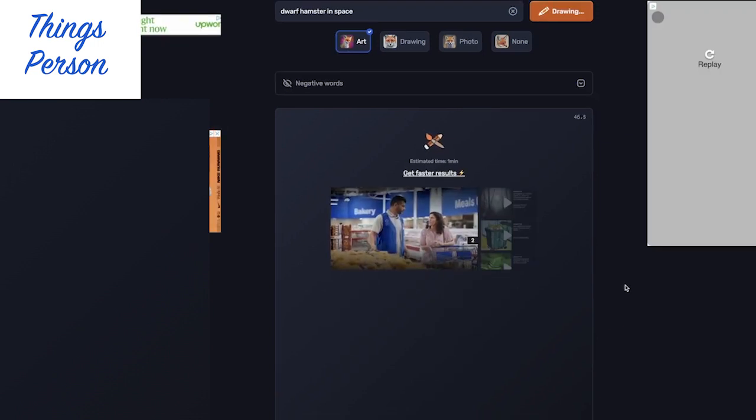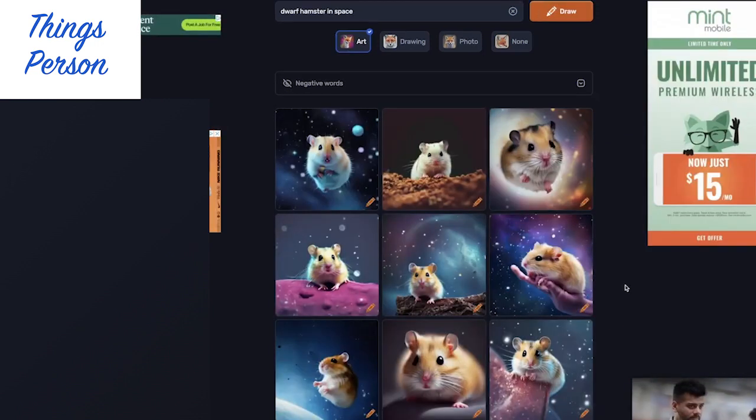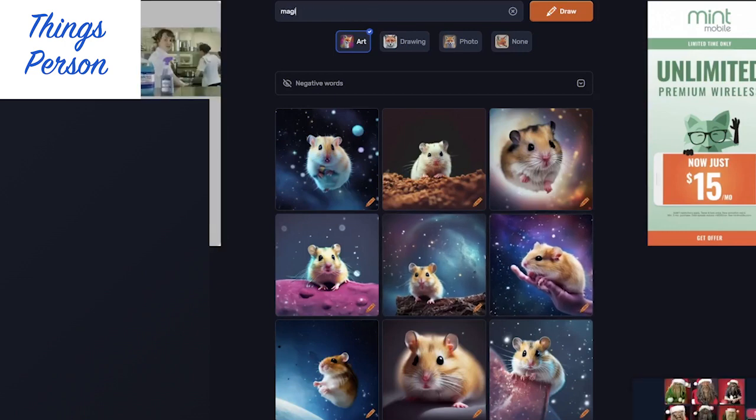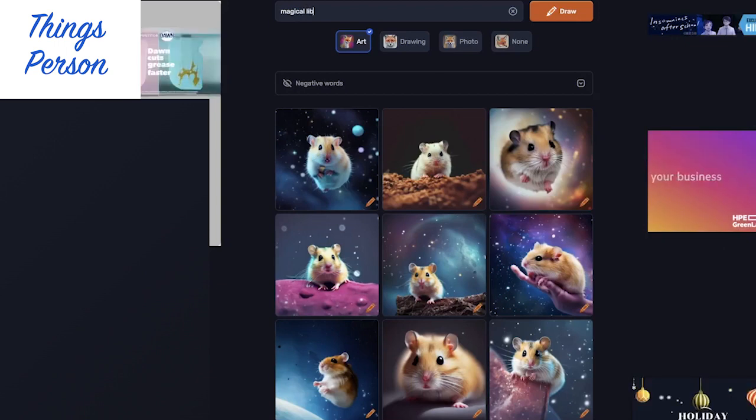Let's try Dwarf Hamster in Space. It's kind of a little more artsy — more like what I was expecting. Kind of having the dwarf be part of the picture. It feels like the hamster is more part of the picture here.